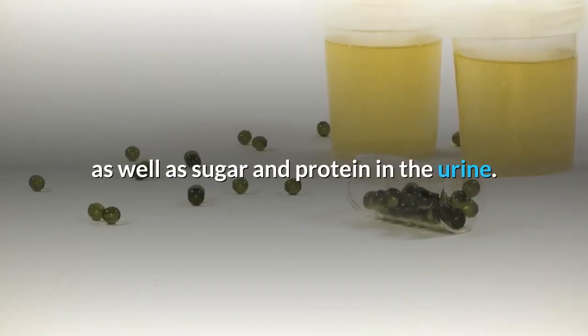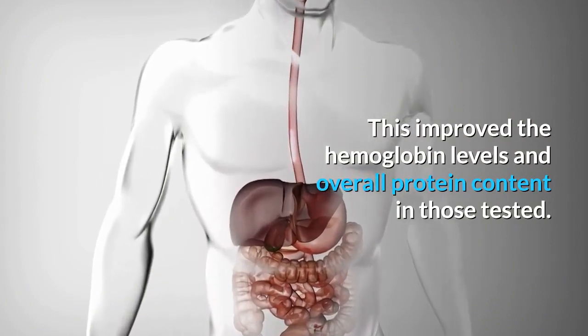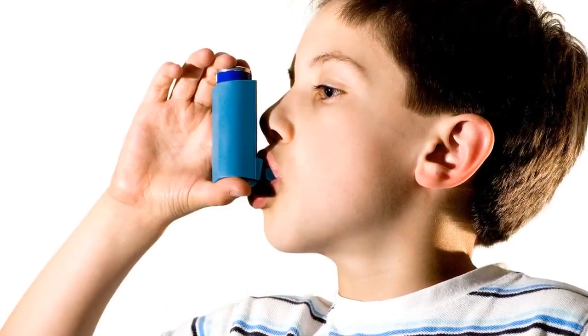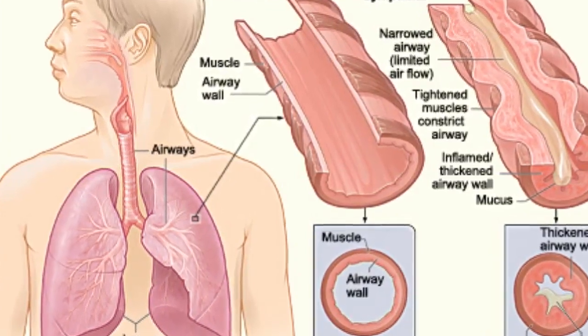Benefit eleven: treating diabetes. Moringa helps to reduce the amount of glucose in the blood as well as sugar and protein in the urine. This improved hemoglobin levels and overall protein content in those tested. Benefit twelve: treating asthma. Moringa may help reduce the severity of some asthma attacks and protect against bronchial constrictions.